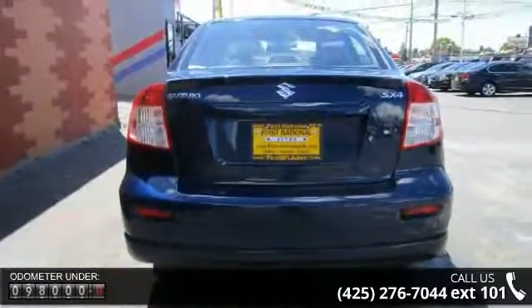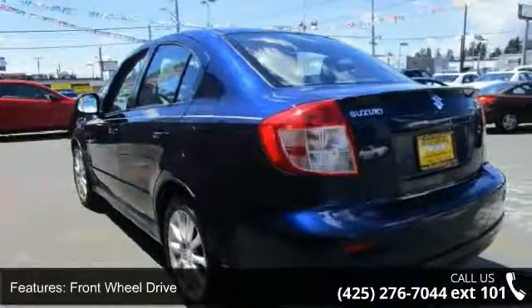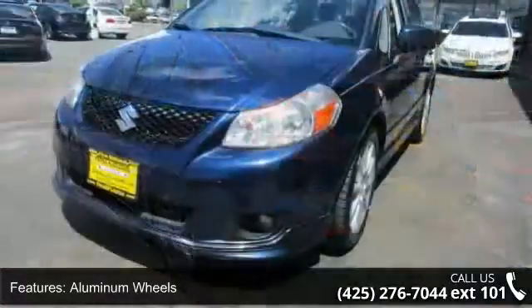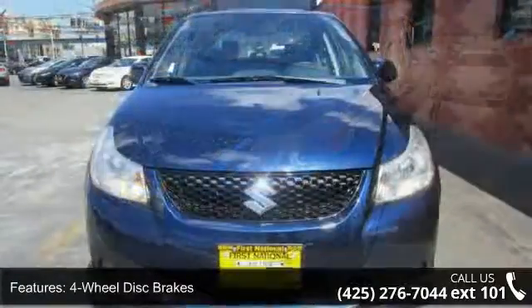This vehicle's top features include front-wheel drive, aluminum wheels, power steering, four-wheel disc brakes, ABS, daytime running lights, bucket seats, power outlet, adjustable steering wheel and steering wheel audio controls.